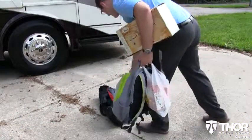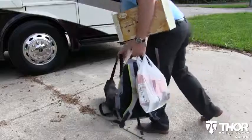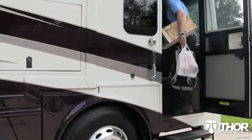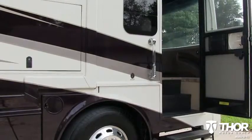Groceries? Luggage? Fido? Good luck getting those things into a lesser coach — with the super-wide entry door, getting in and out of the Tuscany doesn't turn into a pain.